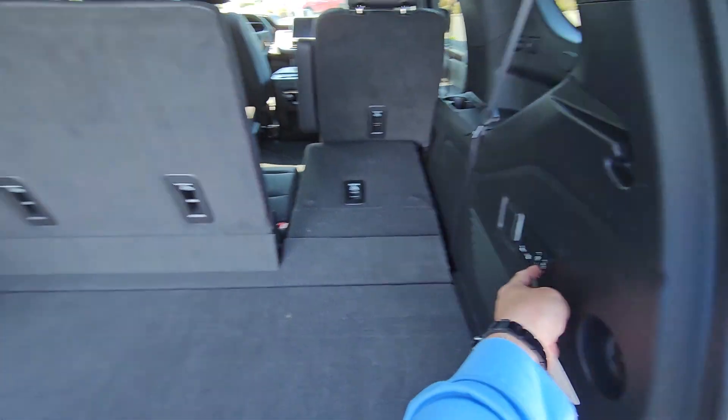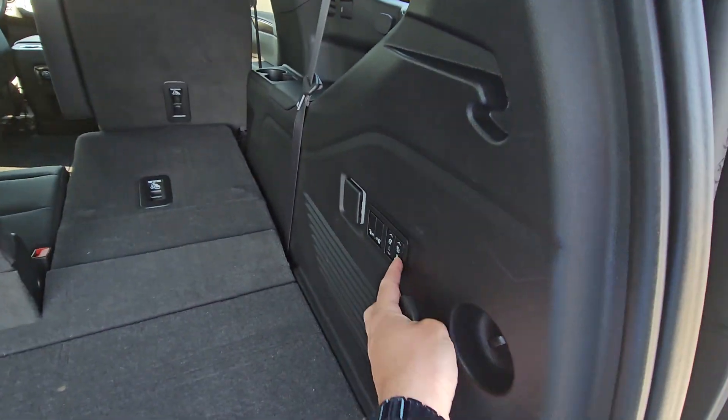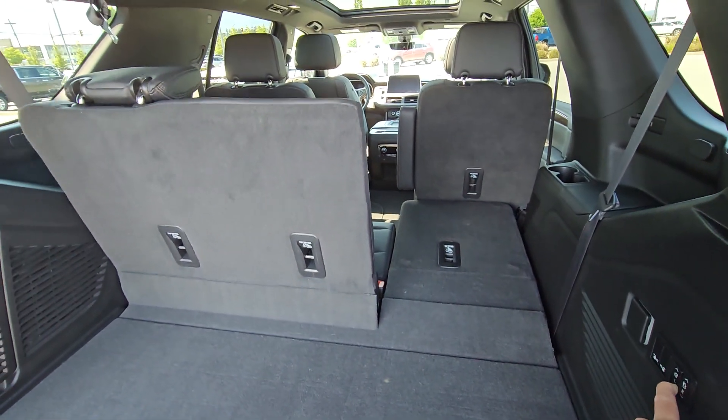You got your power third row options here, so you got your left and your right. If you want to drop the seat, it's all power.